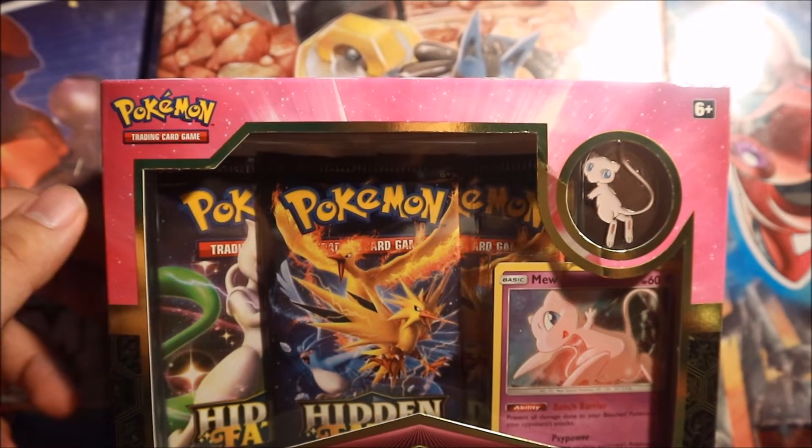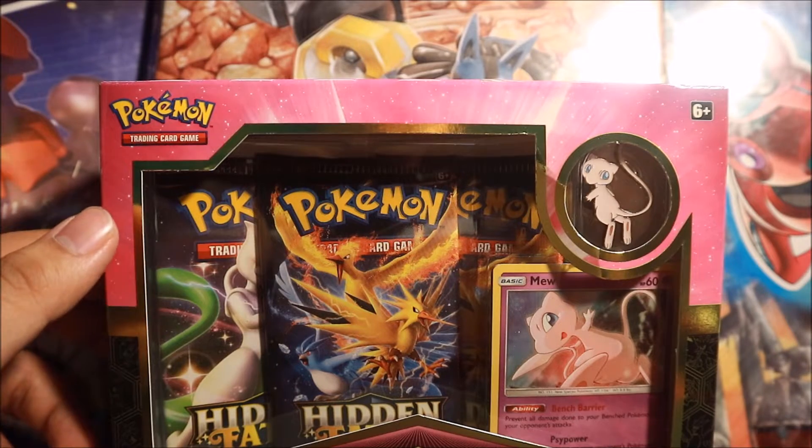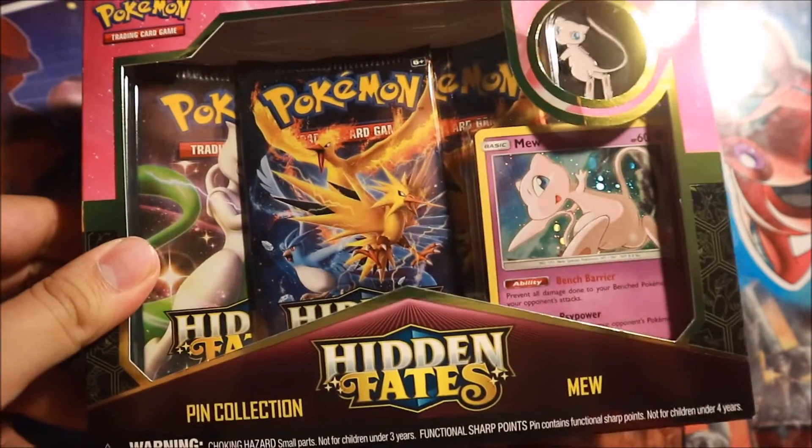What is up YouTube? It's your boy TheMint234 and I'm back here today with another Pokemon Booster Pack video. Today I have the newest set, Hidden Fates.